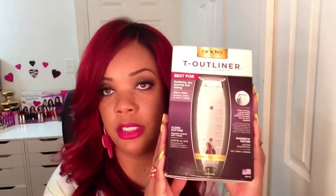Next I picked up the T-outliner from Andis for my husband and son. I'm the one that cuts their hair and I usually use a razor blade, but I've been meaning to get one of these. I think we have the Wahl brand but it doesn't have the T-outliner attachment for marking around the hairline, so I picked up this Andis one.